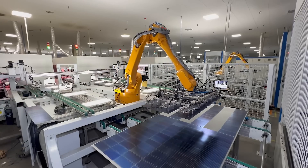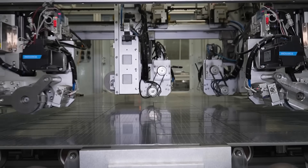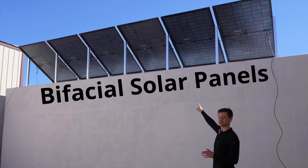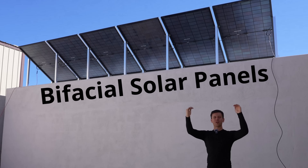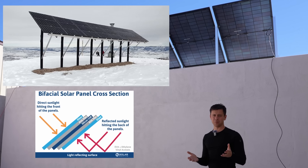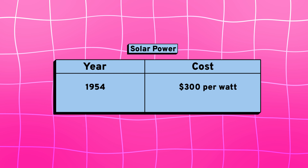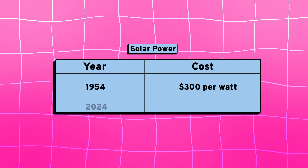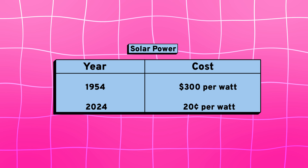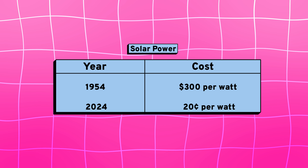China introduced industrial factories where they dropped hardware prices by more than 80%. One of the other major breakthroughs was solar panels able to absorb sunlight from both the front and the back, which boosted energy output by 10 to 20% without a significant additional cost. So in 1954 it cost around $300 per watt, but now most recently in 2024 it costs 20 cents per watt — a massive difference. The work ethic to get here and the decrease in price is a huge part of the story.